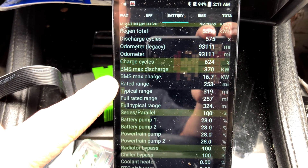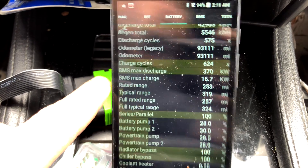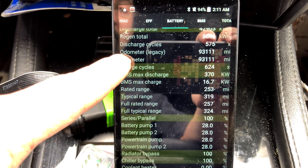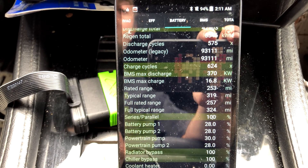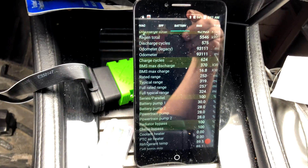Something interesting here: it says BMS max charge is 16.7 kilowatt charge rate. I can guarantee that if I literally did not drive but just put this thing into drive and got towed for regen, I would be able to get that number for regen. Yet supercharging might only be at like one or two kilowatt.